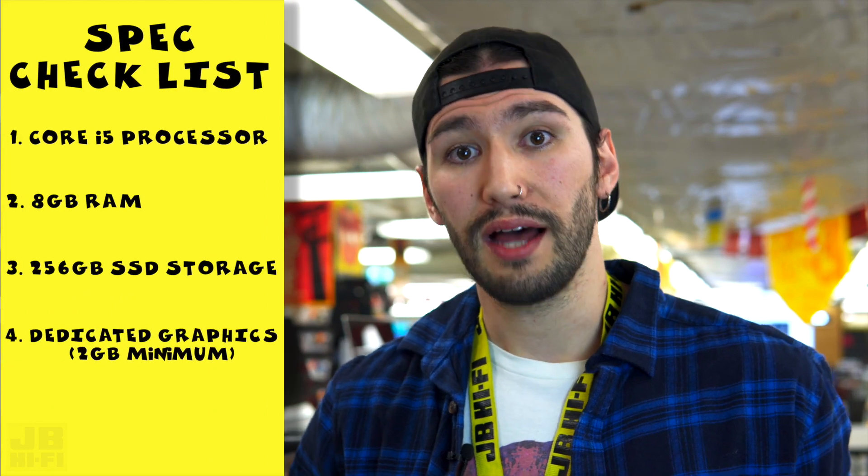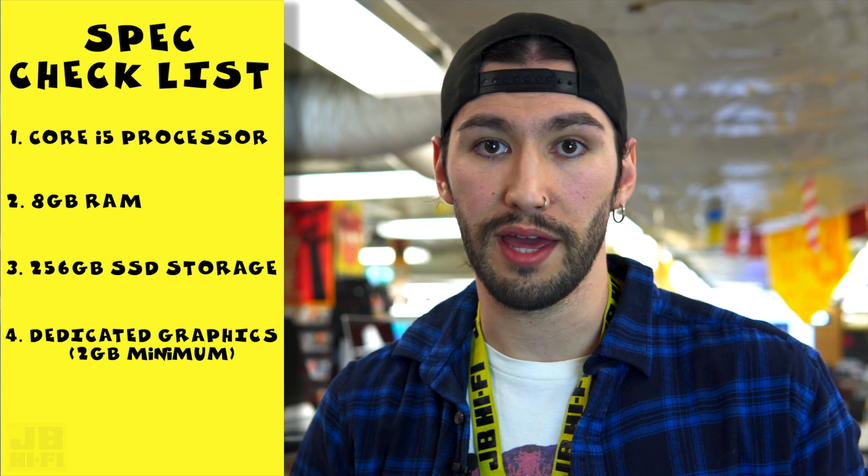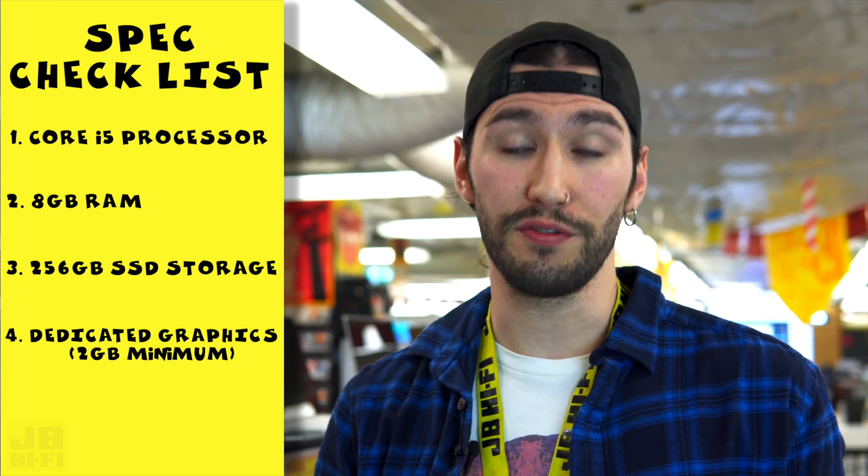Next up, we have the graphics card. A laptop with a dedicated graphics card allows you to do video editing, photo editing, throw some GoPro footage together. It also enables you to play a few games if you want to do that too.